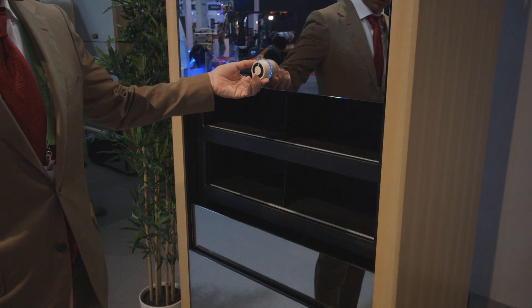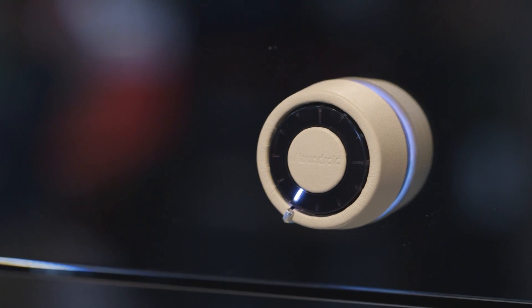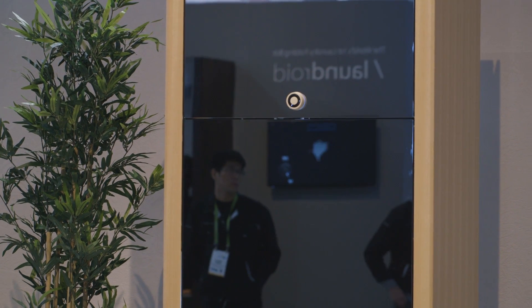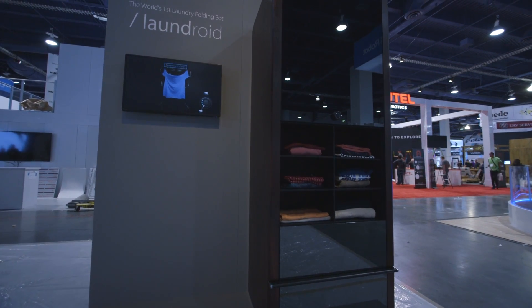To be fair, it is a really complicated piece of technology. It's called the Laundroid by a Japanese company called Seven Dreamers. It's got AI neural networks, deep learning, and robotic arms on the inside that pick up a piece of clothing and scan it with a camera in 3D to see what kind of clothing item it is.